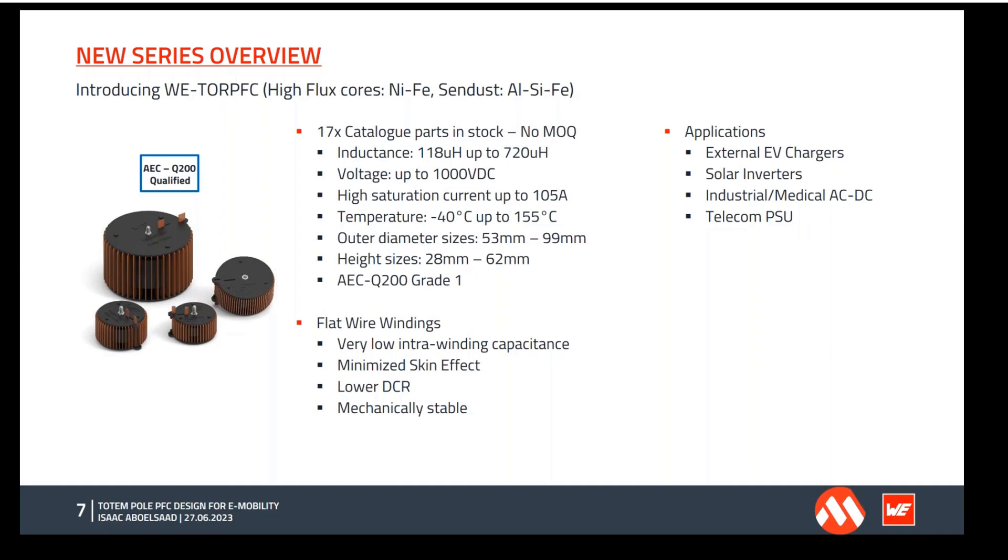The standard parts table shows size, rated current, and saturation current, with measurements done both without airflow and with airflow — airflow improves the rated current. For the same inductance value, saturation current can vary significantly depending on the core material used; for example, one part shows 23 amps saturation and another 9.5 amps for the same inductance. The size of these parts is relatively smaller compared to competition, and no minimum order quantity makes them very accessible for new designs.